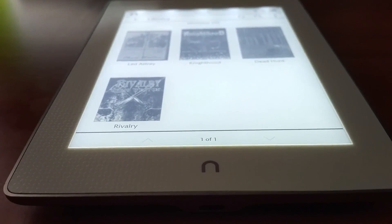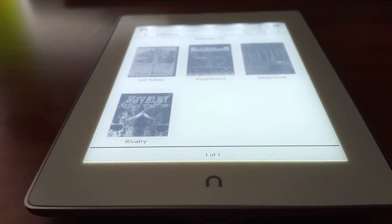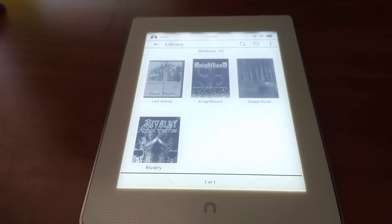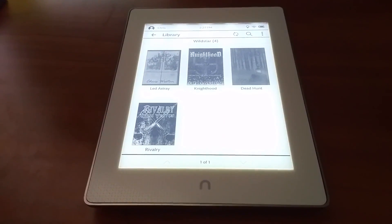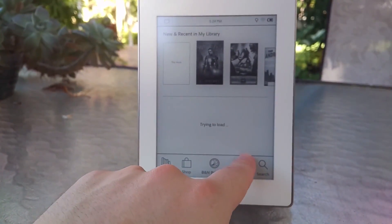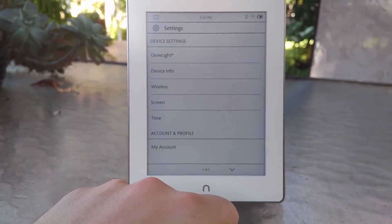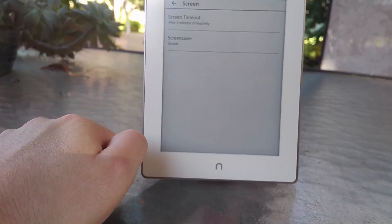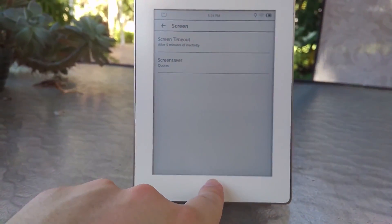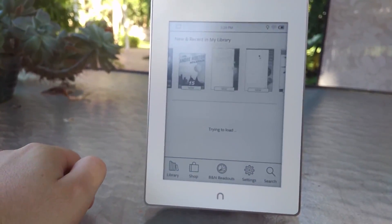At $60, I truly believe the Glowlight Plus is the best budget e-reader on the market right now, and this doesn't get into supporting the last major bookstore chain in the United States. If you're new to e-readers and want the best hardware for the best price, or maybe you're looking to give one as a gift and don't want to drop nearly $300 on a Kindle Oasis or a similar Kobo offering for waterproofing, pick up the Glowlight Plus. And if you like it, the Glowlight 3 is even more feature-packed. At $60, the Glowlight Plus is the perfect entry point for getting into e-readers.